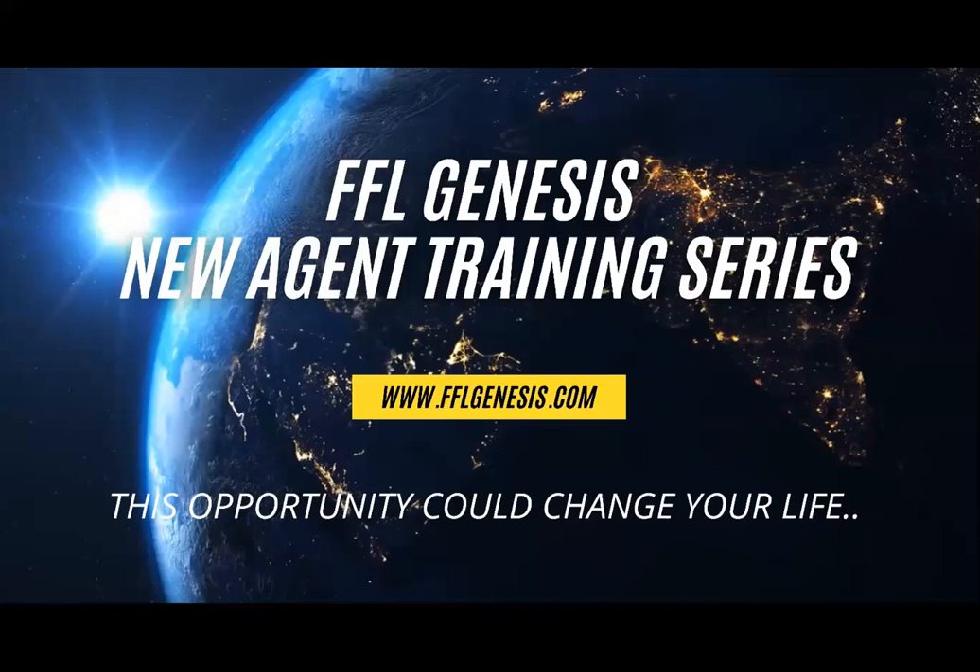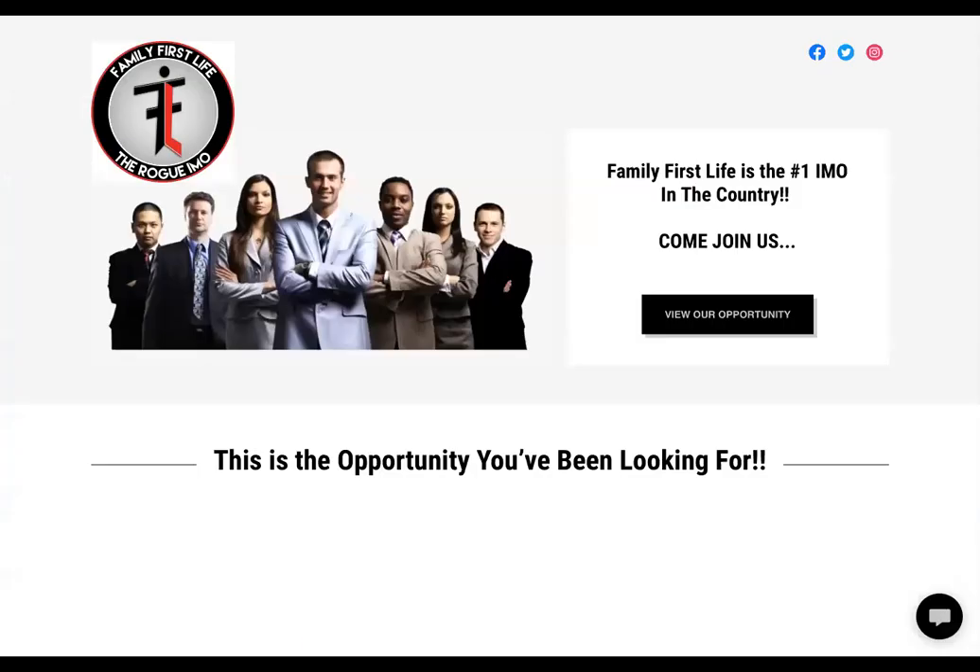What we're going to train on today is our fflgenesis.com website. It's a resource website for agents to have access to, to make things simpler and to make sure you have everything that you need from a training and resource standpoint. This is the website, fflgenesis.com.